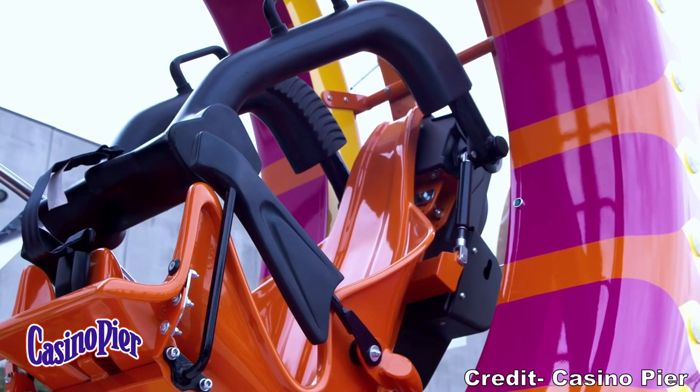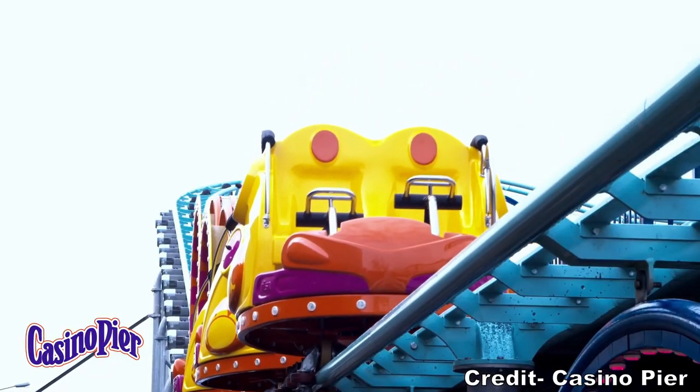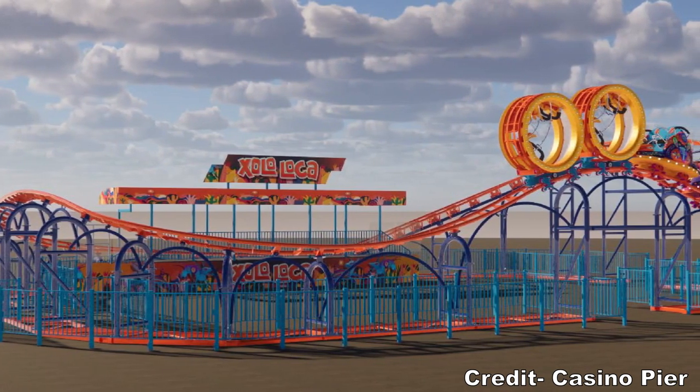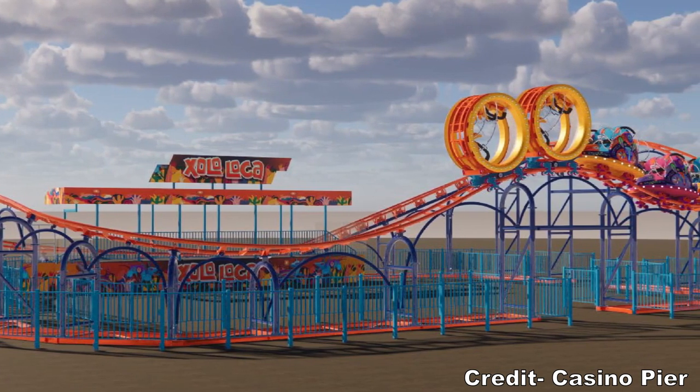The ride is slated to open sometime this summer, which is very much possible considering how quickly these SBF Visa coasters can be erected. From the concept art, the ride layout looks similar to the other big air coasters with an oval shape, but this one appears to be more compact.